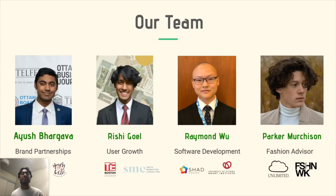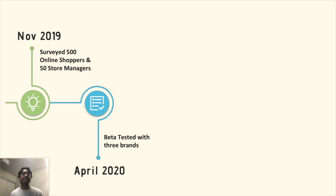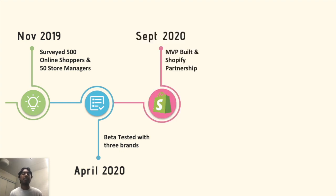Change Room is the right team to make this happen. We have a diverse set of experiences and skills — from social media marketing to machine learning to fashion practices. To date, we've validated our concept with 500 online shoppers and 50 store managers, beta-tested our sizing software with three local Ottawa brands, and became a Shopify partner, giving us outreach to about 400,000 small apparel businesses across North America.